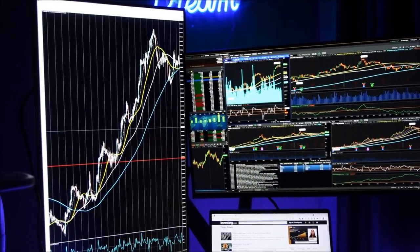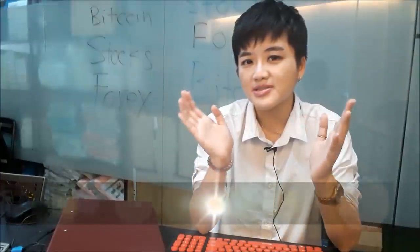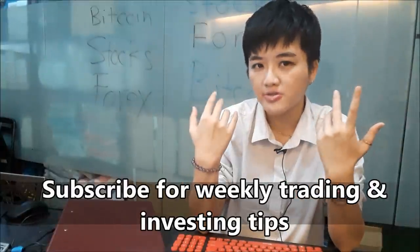Personally, every time I analyze the charts I must use a computer or laptop. I wouldn't allow myself to analyze on my phone because I know that I would see things differently and then I would make really stupid trades.